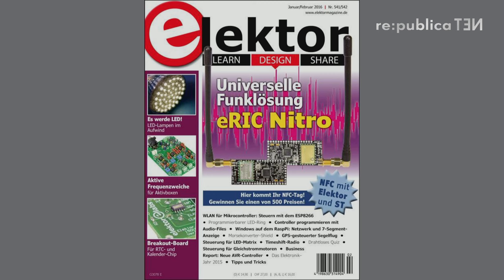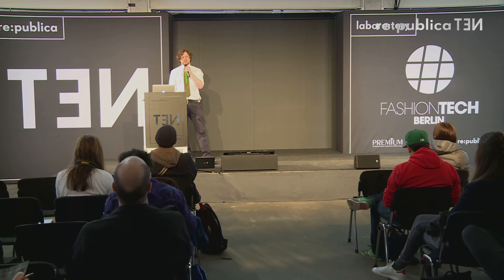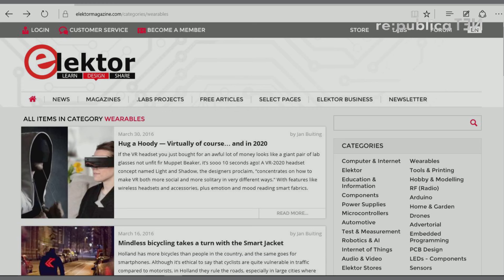Elektor doesn't only have a printed magazine that comes out almost every month. We also have an online community — Elektor magazine — with a dedicated category for wearables: news about wearable technology, fashion tech. You can participate, upload your own projects, get visibility on the internet, and the best projects get selected for the printed magazine. So if you're a fashion designer or electrical engineer, check out the new Elektor page.